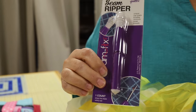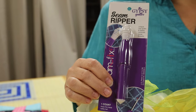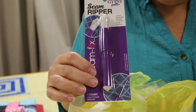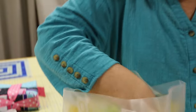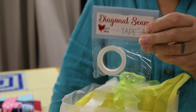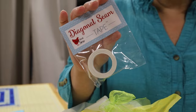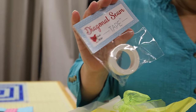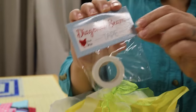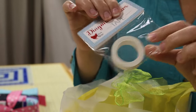Next is a seam ripper. Is it the same one you had in junior high home ec? Because if it is, you need a new one — they get dull. We're going to do a video showing how to use it properly. There's also diagonal seam tape — we call it 'chick tape' because it has a chicken on it. It comes in a ziploc container; keep it in the container because it can lose its stickiness over time.